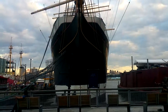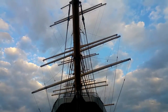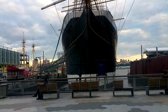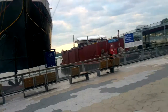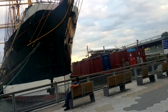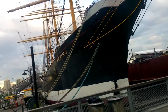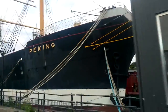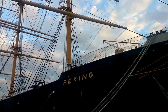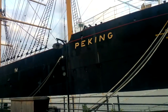Hey, I'm at the South Street Seaport and had to get the ship. Love this ship. I'm getting it all the way around just so you can see it. This is on my day out, by the way. Look at that — can you imagine having to drive that through the waters?